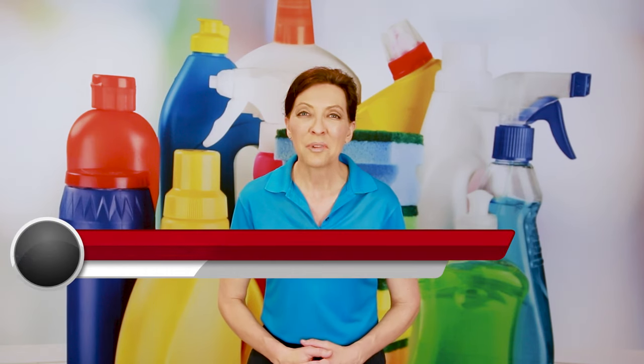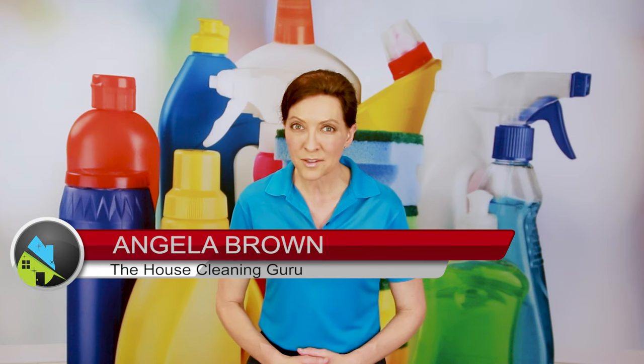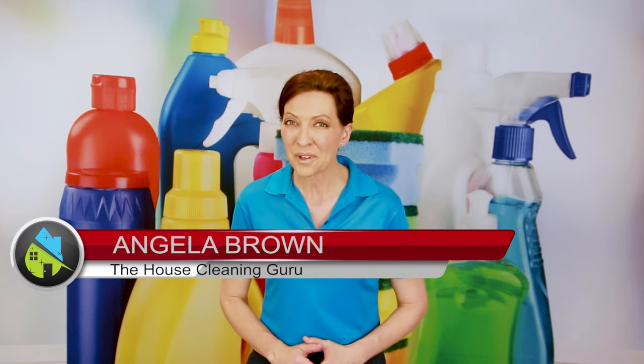What do sunk costs have to do with cleaning out your closets? It's a great question and we get to talk about it today. Hi there, I'm Angela Brown, and this is Ask a House Cleaner. This is a show where you get to ask a house cleaning question, and I get to help you find an answer.